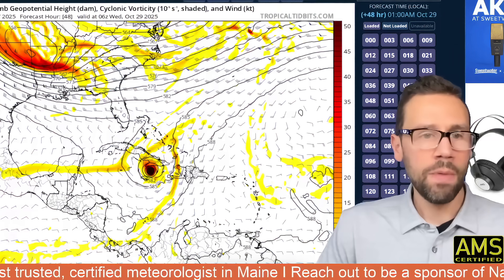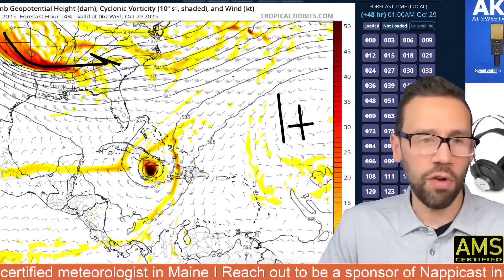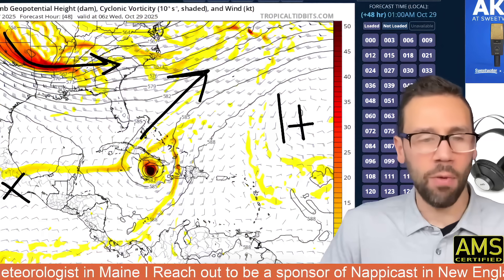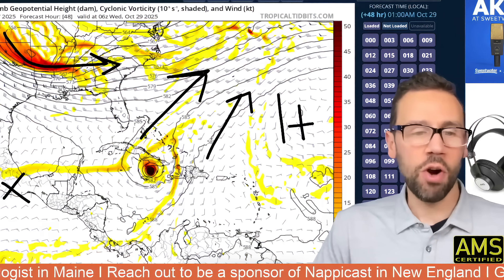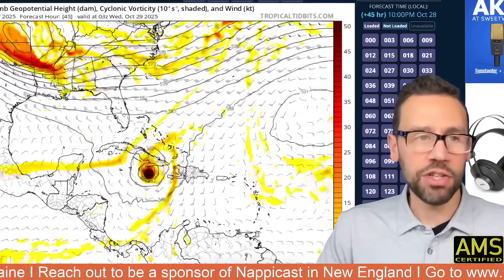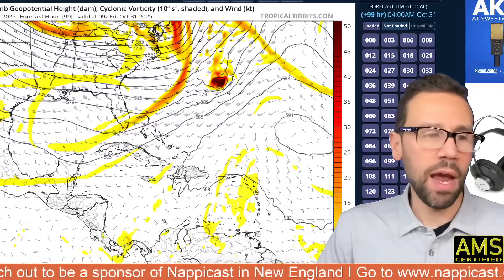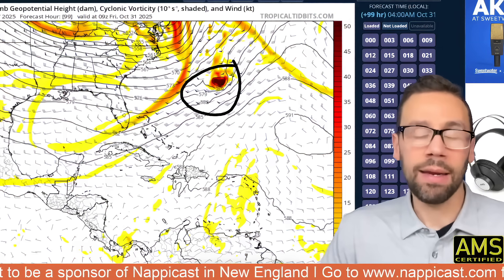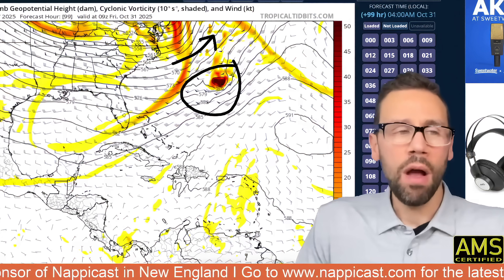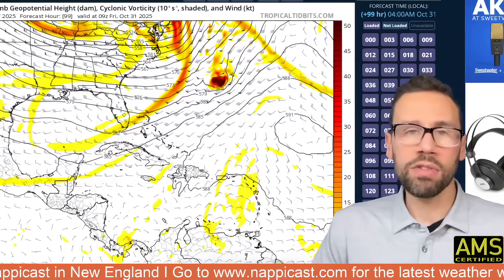By Tuesday, here is your ridge that is fairly strong and the digging trough that is opening the door. The ridge that was to the west is now gone — that's why it heads north and exits to the northeast, going over Cuba on Wednesday. It barrels over Cuba, and then by Thursday it is on top of Bermuda as a Category 1, maybe Category 2, but probably Category 1. Then this trough pulls the moisture north up towards New England, New Jersey, and New York on Thursday and Friday.